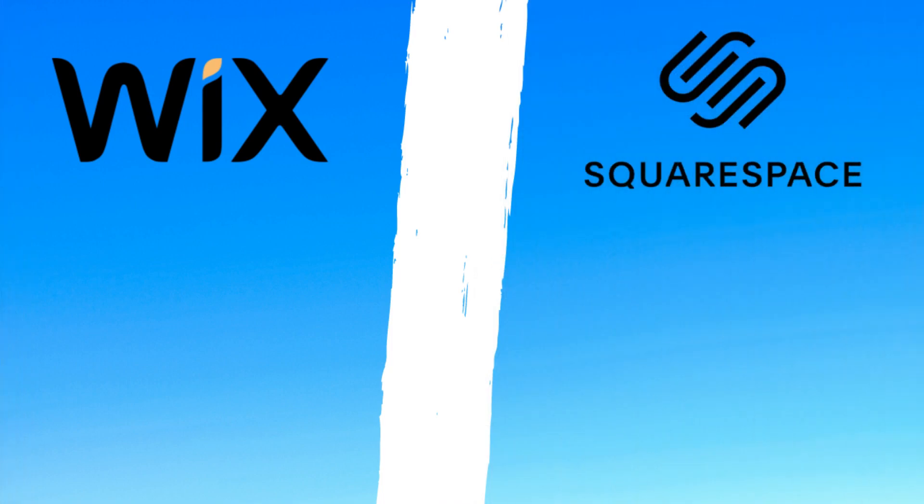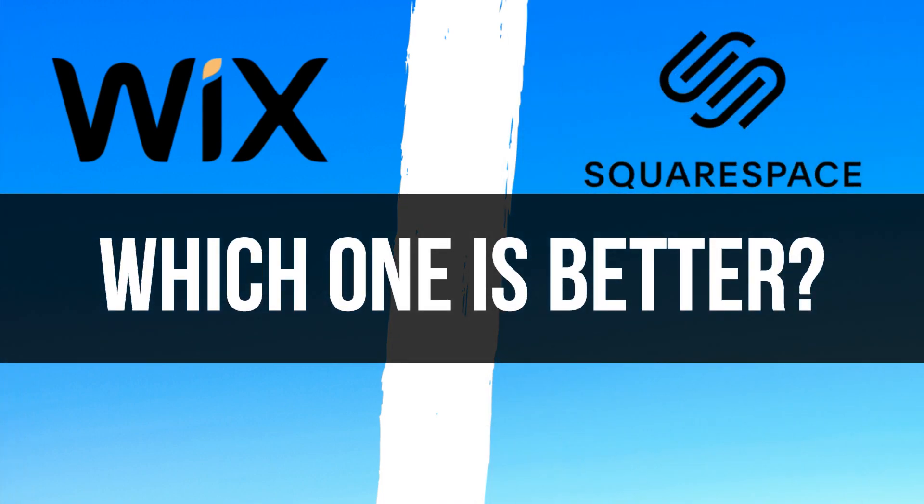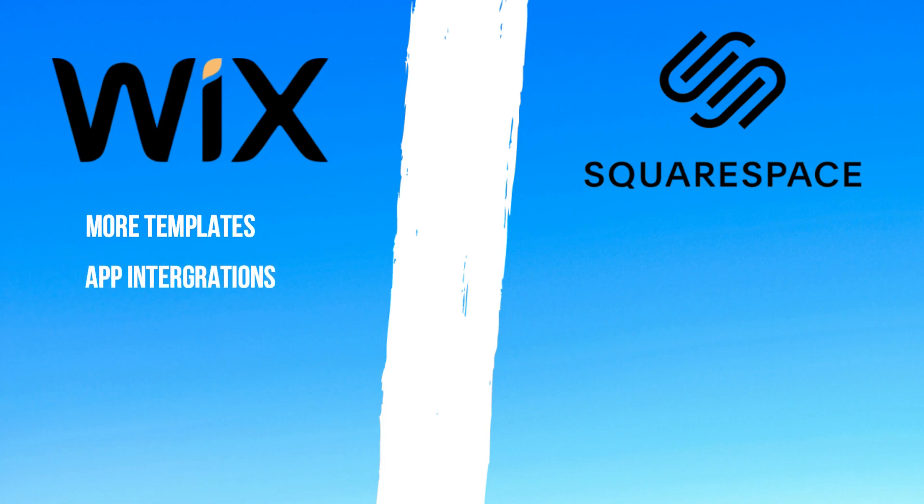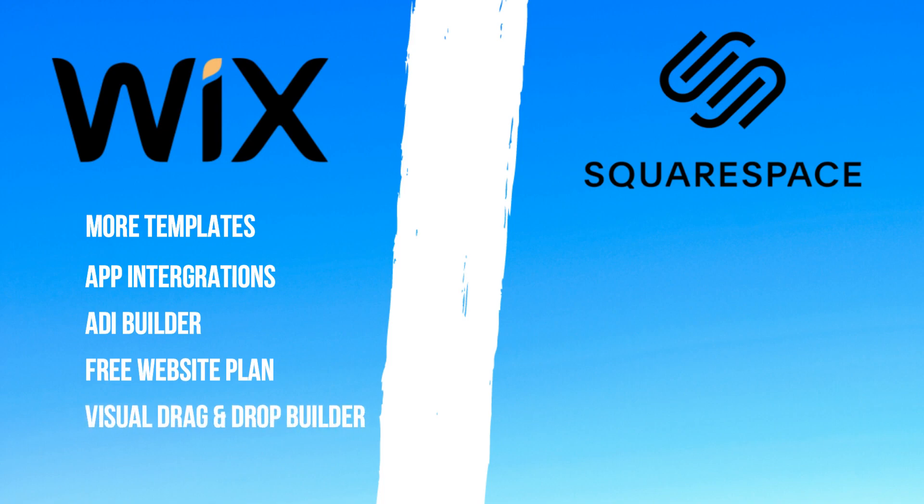Now that we've discussed the two website builders, which one is better for your requirements and your small business? We have Wix on one side, which has more templates, app integrations, an ADI builder, a free subscription plan, and a powerful visual drag-and-drop builder. Prices start from $12.50 per month.